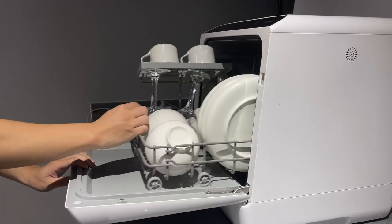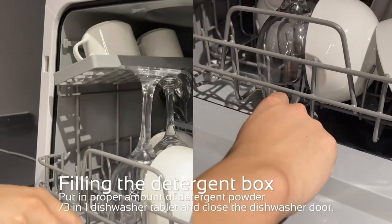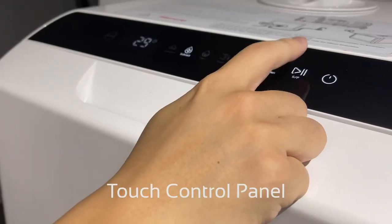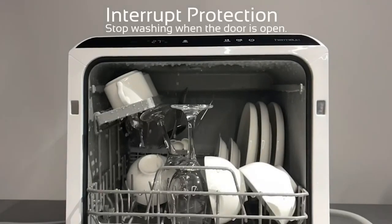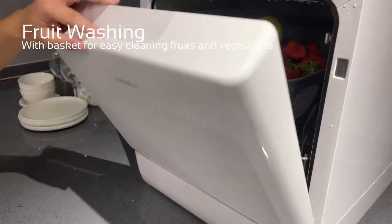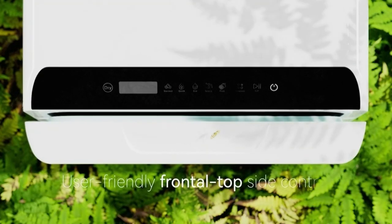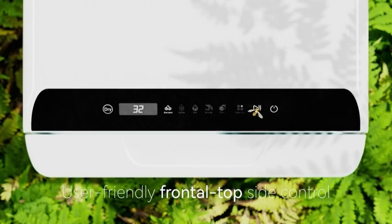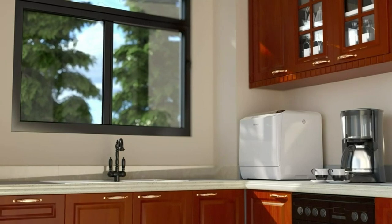Setting up the Hermit Lux countertop dishwasher is a breeze, as it requires no installation. It offers two water supply modes: in water tank mode, simply fill the built-in 5-liter water tank and you can start using the dishwasher instantly. Alternatively, you can choose the faucet mode by connecting the water inlet hose and drain hose to the machine and faucet. Operating the dishwasher is easy with the top touch button, ensuring a hassle-free experience. Its small footprint makes it an excellent choice for small-sized houses, apartments, dorms, boats, and RVs.